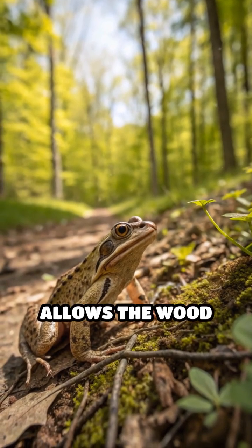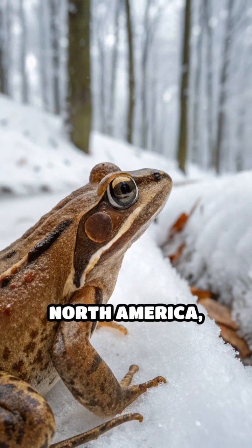This incredible adaptation allows the wood frog to survive in some of the coldest forests of North America, showcasing nature's remarkable ability to adapt.